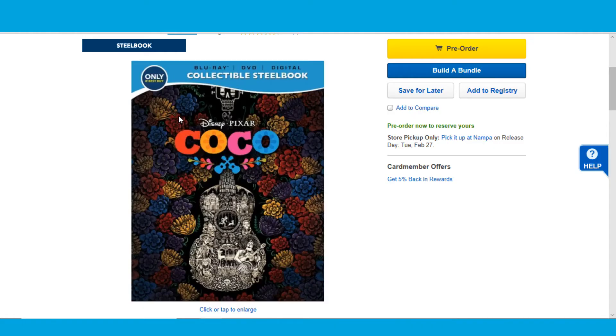I'll definitely be picking up this Steelbook for sure, as long as I can get my hands on it. What are your guys' plans? Have you seen this one? Are you planning on picking it up — the Steelbook, the 4K, the Blu-ray, the DVD, whatever version? Let me know down in the comment section below. Thanks so much for watching — if you haven't already, subscribe for more videos, check out my website and my Patreon, and I'll see you guys next time.